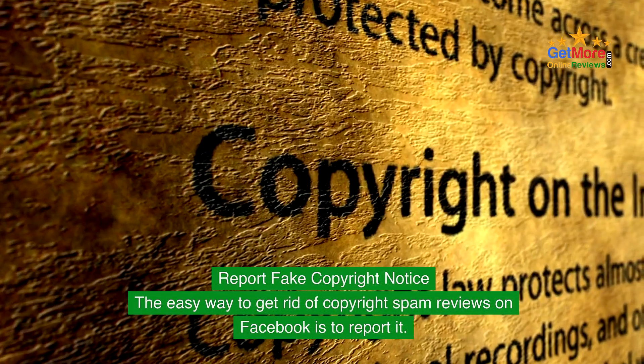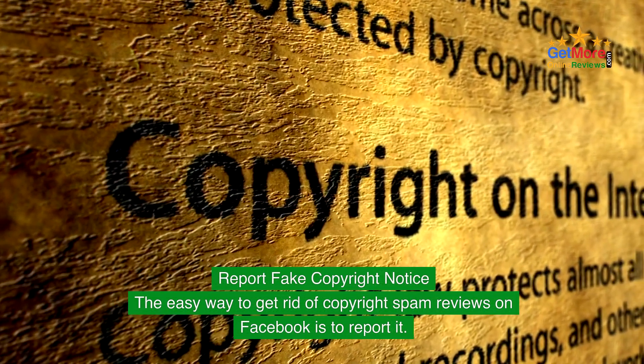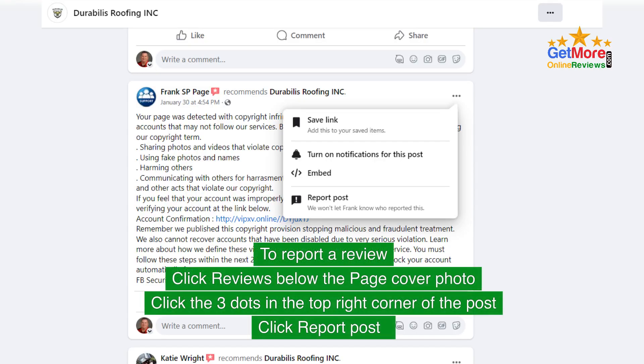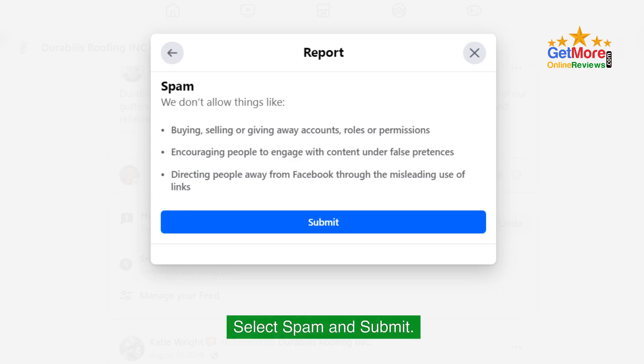Report the fake copyright notice. The easy way to get rid of copyright spam reviews on Facebook is to report it. To report a review, click Reviews below the page cover photo, click the three dots in the top right corner of the post, click Report Post, then select Spam and submit.